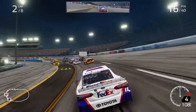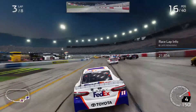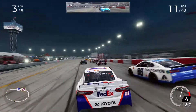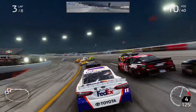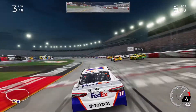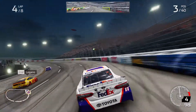All right, clear outside. All right, clear high. All right, clear high, bud. Outside, outside. Don't roll to the spot. Alright, you're clear. Clear high, clear high. All right, you're clear.